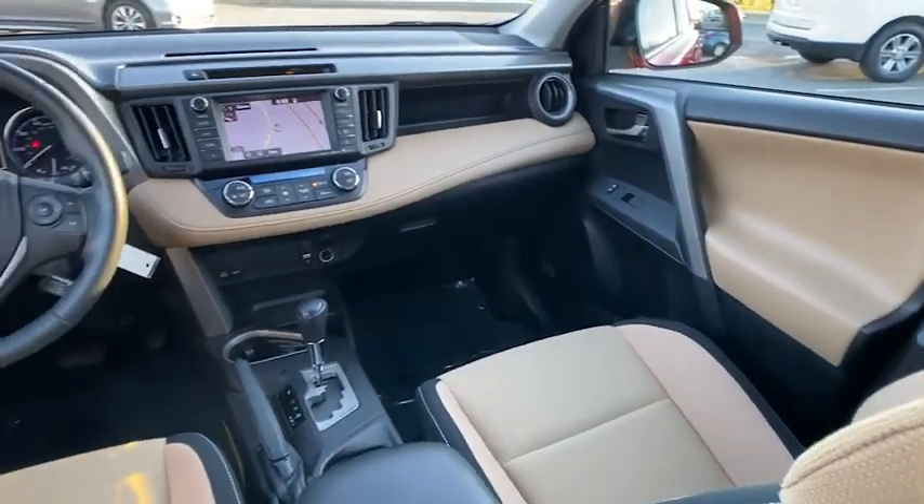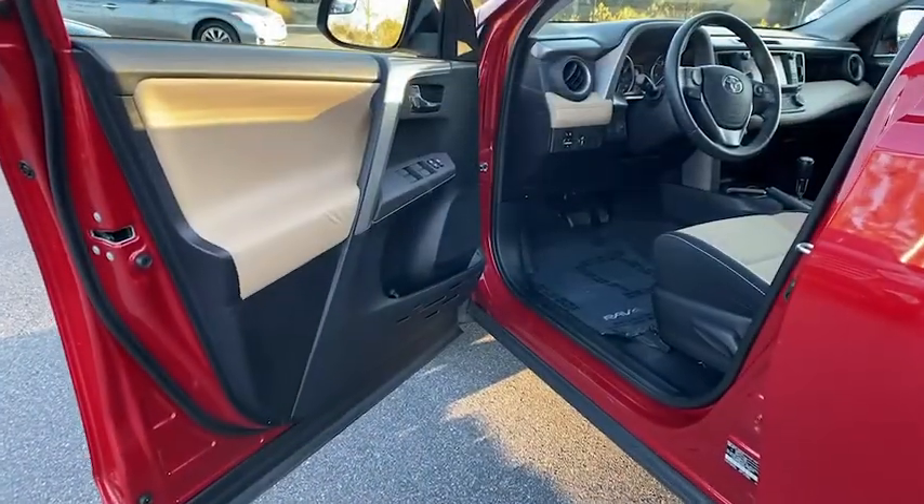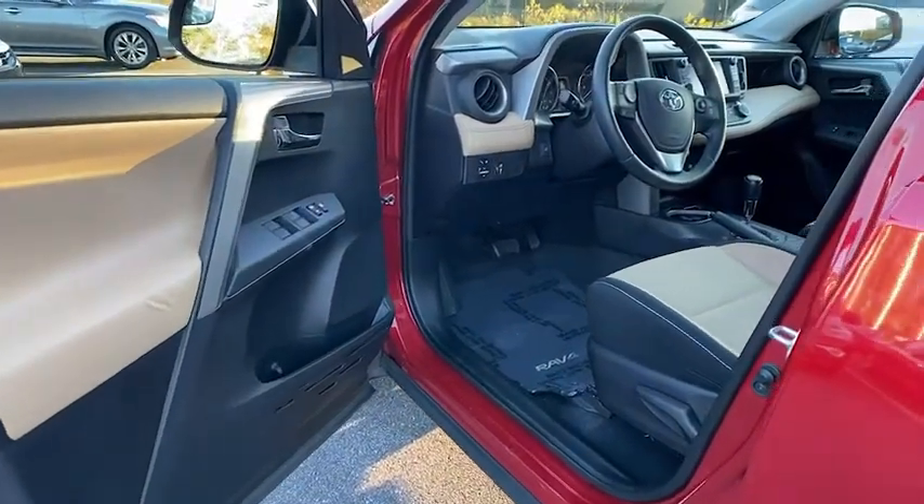Electronic stability control, brake assist, power moonroof, remote keyless entry, panic alarm, tachometer.